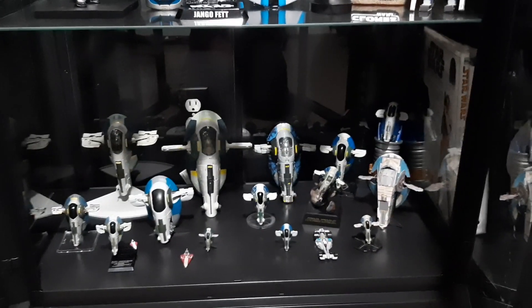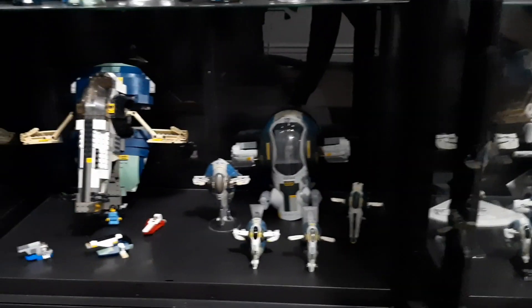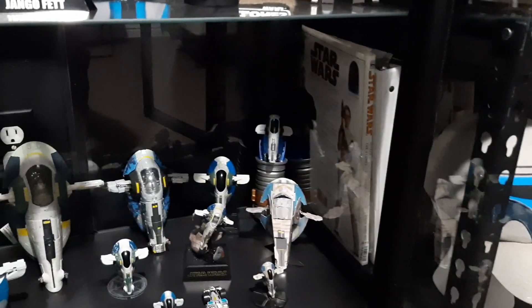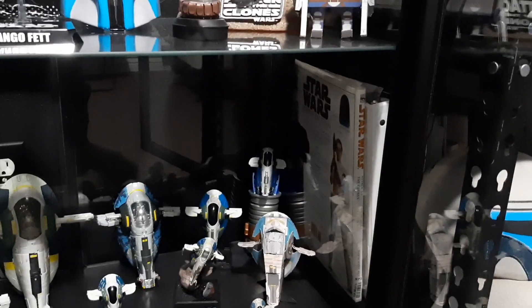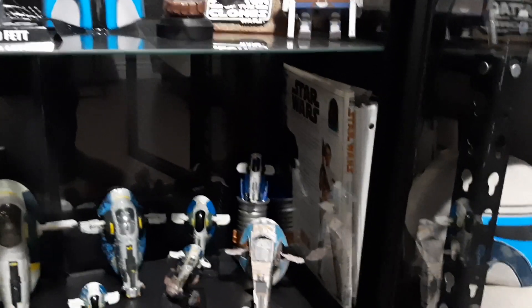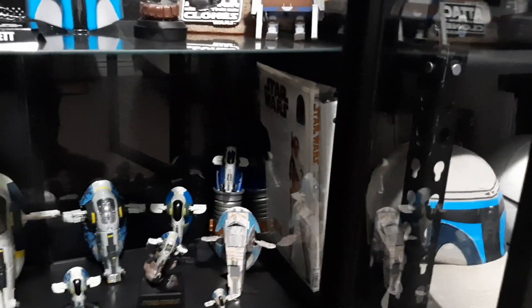And then here on the bottom we have my complete Jango Fett Slave 1 collection, and I have a video with all of these together. So if you're interested in seeing more on these guys, be sure to go check that out. This one is not in the complete Jango Fett collection video though — I had a commenter telling me I was missing one, and it was a little hard to find because it's technically listed as a Boba Fett Slave 1 but it has the Jango Fett colors. So I went and got it, and I'll be making a standalone video on it.